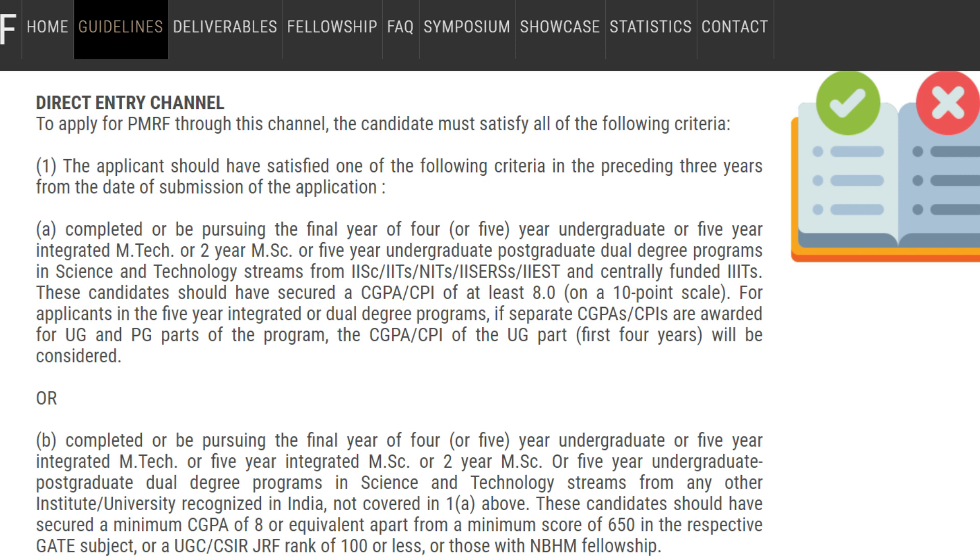This first criteria applies if you completed your master's or equivalent at IISc, IITs, NITs, IISERs, or IIESTs, or any centrally funded institution. If you belong to any other university, you can still apply — but then you need either a minimum CGPA of 8, or a minimum GATE score of 650 in the respective subject, or a UGC/CSIR JRF rank of 100 or less, or an NBHM fellowship.